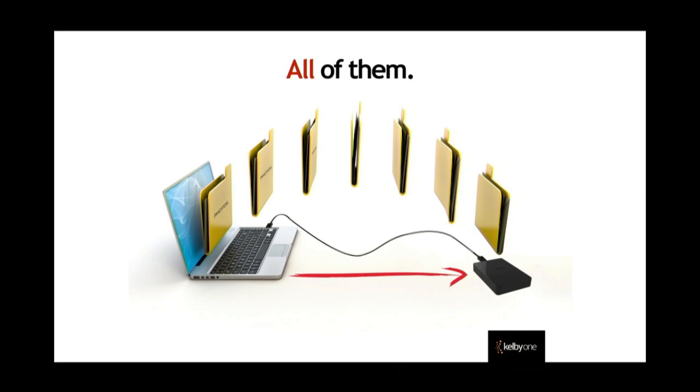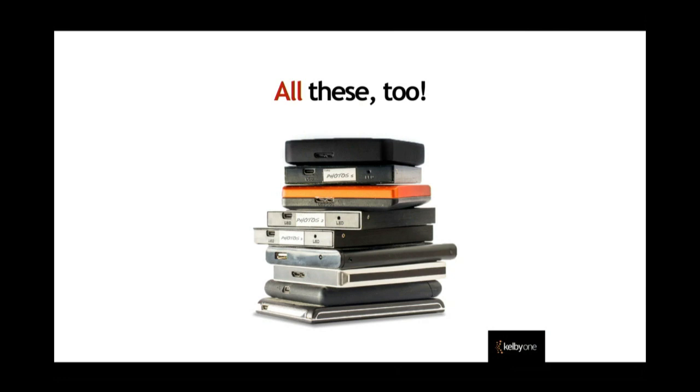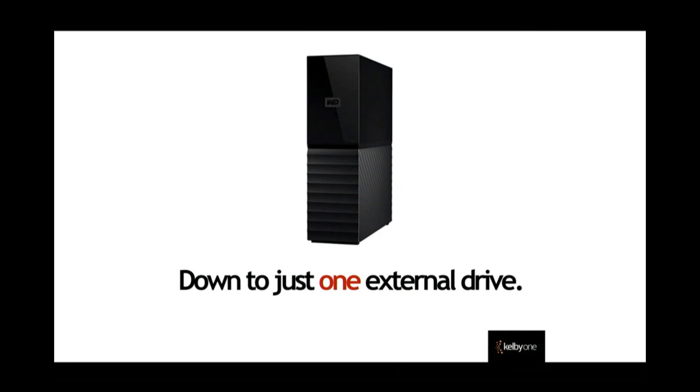They're all going to be in the same place. Just doing this is a really good thing in the big picture of backing up. You're going to go to that drawer in your house where you have all these old hard drives, plug them all in, and get all of your images down to just that one external hard drive.